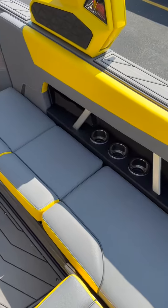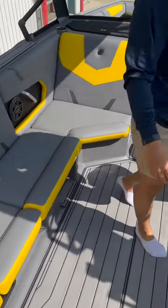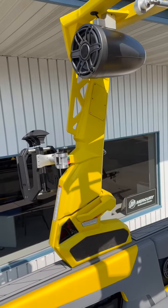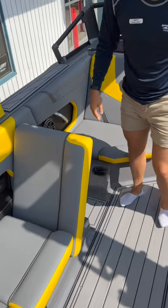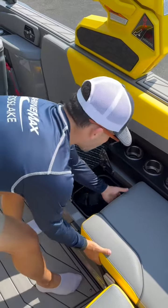As we step into the boat here, you'll notice you've got LED-lit cup holders on each side — they're RGB so you get plenty of good vibes with all sorts of different colors. We do have the Flight Control Tower, that nice newly designed bimini top that is so popular, and of course with all these Nautiques we have these really nicely designed rear-facing seats on each side.